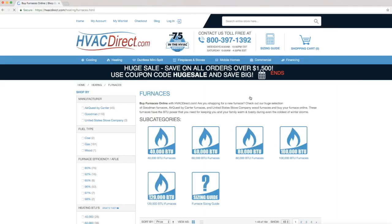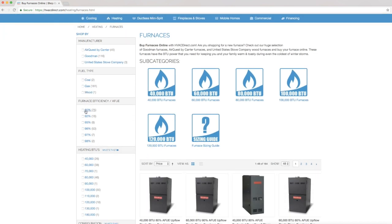When purchasing a new furnace or heating system, you should include furnace efficiency ratings as part of your decision process. The efficiency rating for your heating system helps to determine how much it will cost to heat your home.